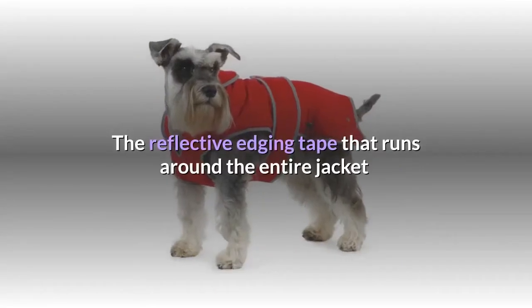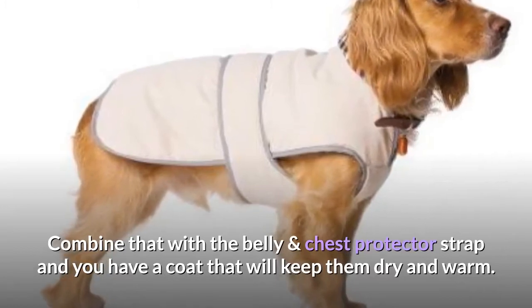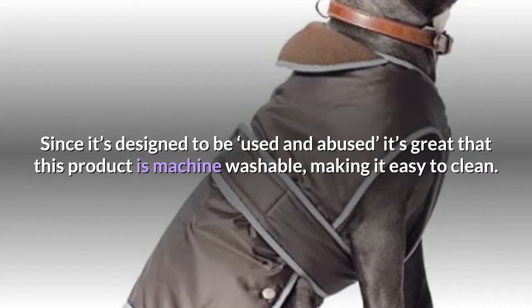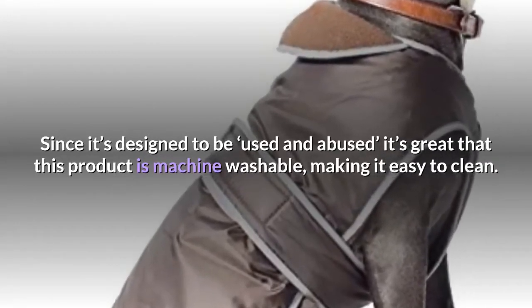The reflective edging tape that runs around the entire jacket, combined with the belly and chest protector strap, gives you a coat that will keep them dry and warm. Since it's designed to be used and abused, it's great that this product is machine washable, making it easy to clean.